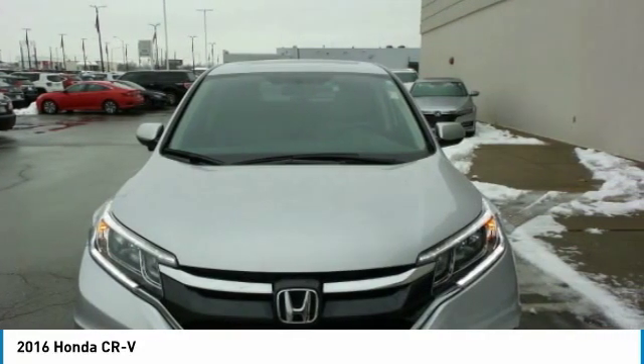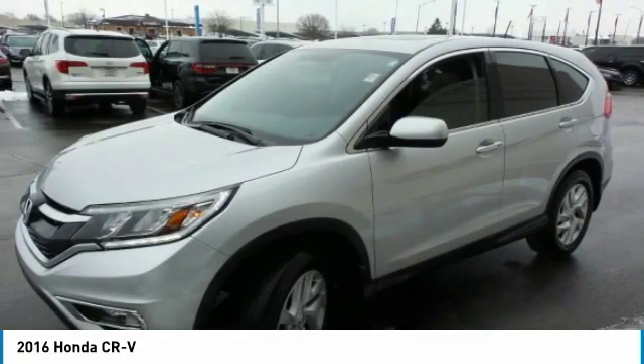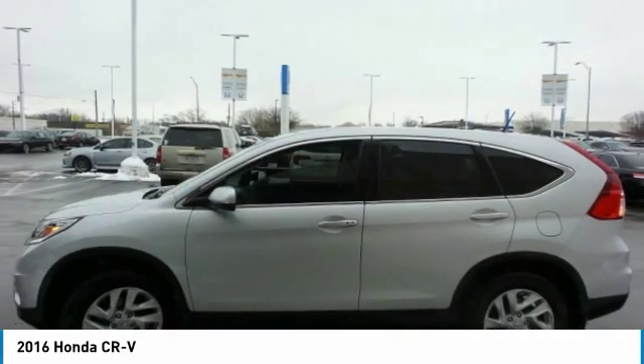A top recommended vehicle because of its car-like driving manners, good value, cool technology, and comfy interior.